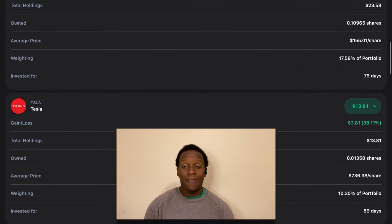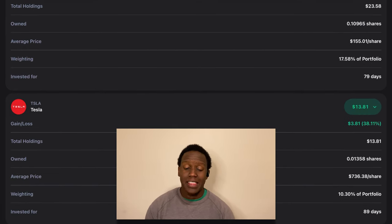The next position is Tesla, and Tesla, like Enphase, has been kicking butt. We're up about 38% on this position. Currently we have about $13.81 worth of Tesla and it makes up about 10% of the portfolio.